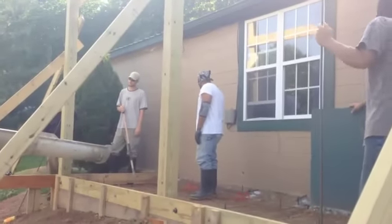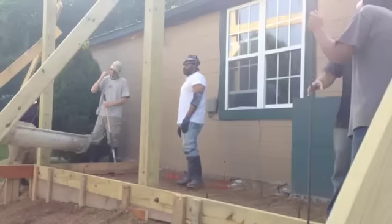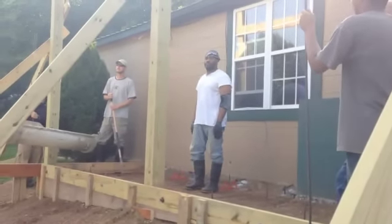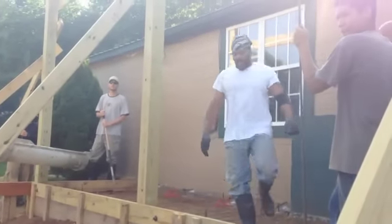All the rebar laid down from previous days of work — you can see it underneath the two brothers' feet. One thing is for sure: every building that is built here is very sturdy.